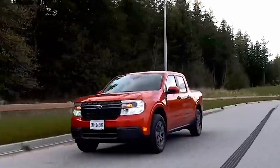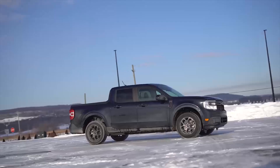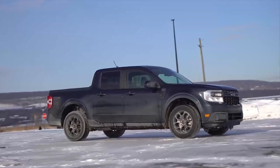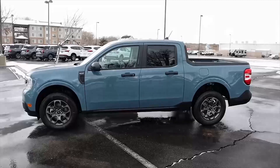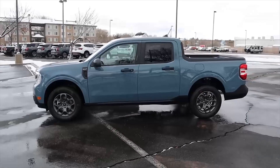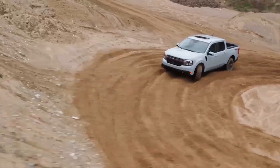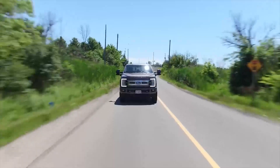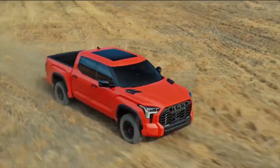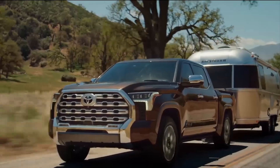The 2023 Ford Maverick is worth praising for its low starting price, amazing technology, quality design, and next-gen features. However, it has a number of downsides. If you prefer a better-performing pickup that addresses the Maverick Hybrid's cons such as low towing capacity, then you should check out the 2023 Toyota Tundra Hybrid. Watch our next video to know all about this upcoming beast.